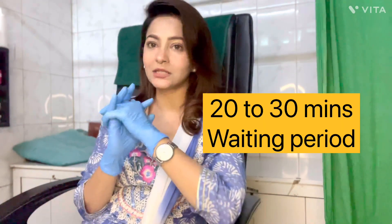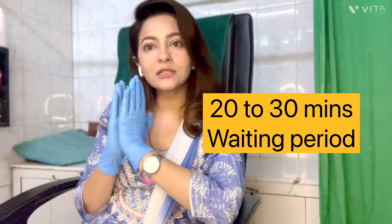Chemical sunscreen, on the other hand, contains oxybenzone, avobenzone, and octinoxate. It forms a layer on our skin which absorbs UV radiation so it does not penetrate your skin. However, with chemical sunscreen, you need to wait about 20 to 30 minutes before sun exposure, because it takes that time to start acting.